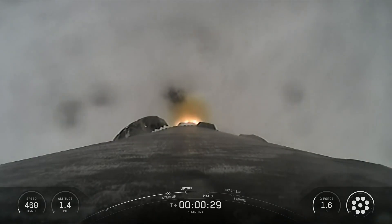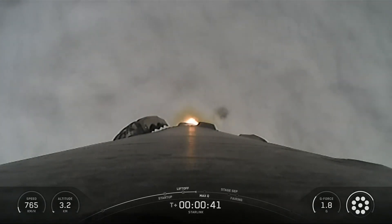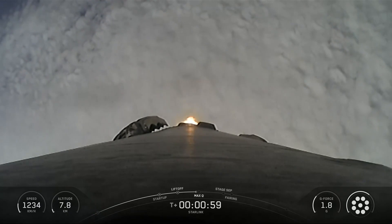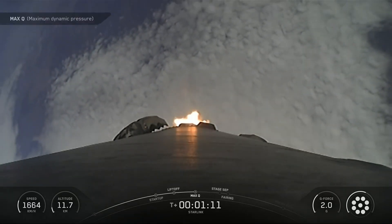Hello friends. SpaceX Starlink mission 17-10: a SpaceX Falcon 9 rocket on Saturday, September 13, launched 24 Starlink satellites to low Earth orbit from Space Launch Complex 4 East at Vandenberg Space Force Base in California.